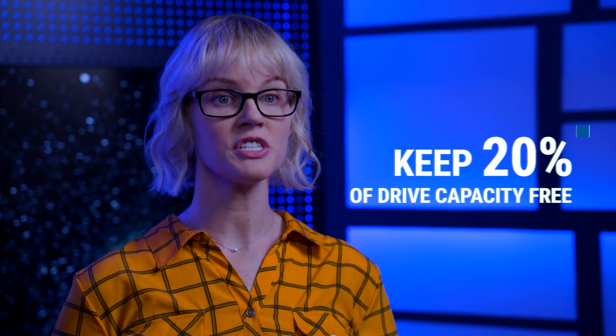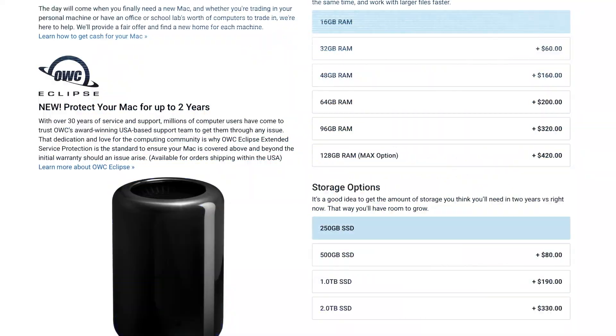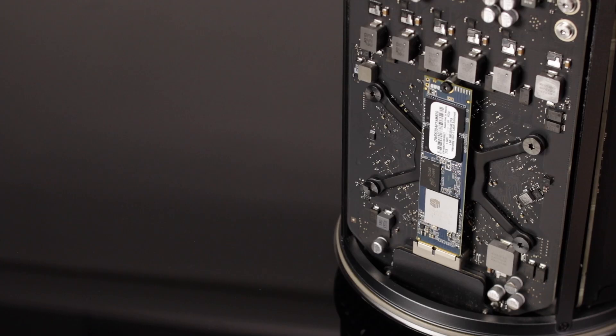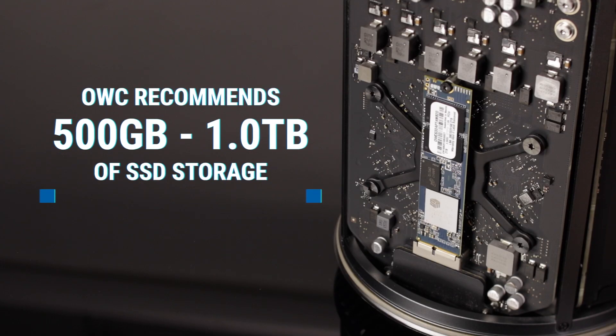For best performance, your internal storage should be able to store all of your applications and files, and still have at least 20% of the total drive capacity free. If you're looking at purchasing a new Mac or a pre-owned Mac from OWC, take a look at the storage options available and consider what your current and future uses will be. We recommend an SSD with 500GB to 1TB of storage.